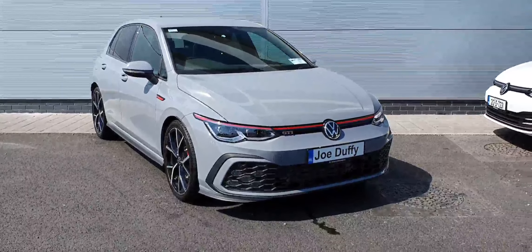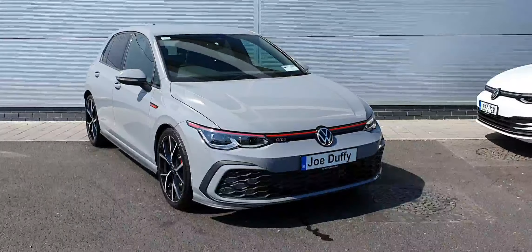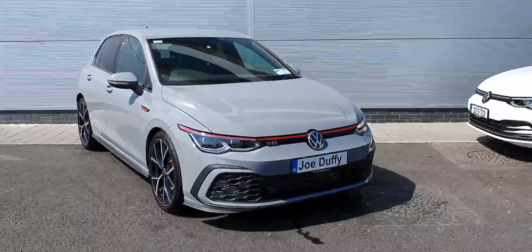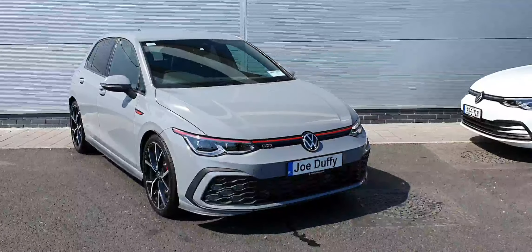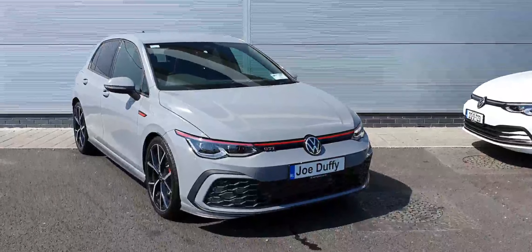Hello everyone, this is Kassim from Joe to Finordi. We have a lovely example of a 2021 Volkswagen Golf GTI with a 2.0-litre TSI petrol engine producing 245 brake horsepower. This car comes equipped with a 7-speed DSG automatic gearbox and is finished in this lovely Moonstone Grey.